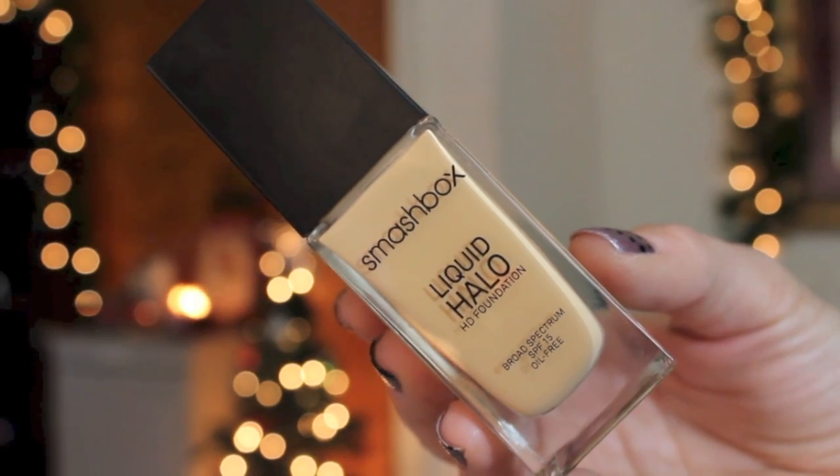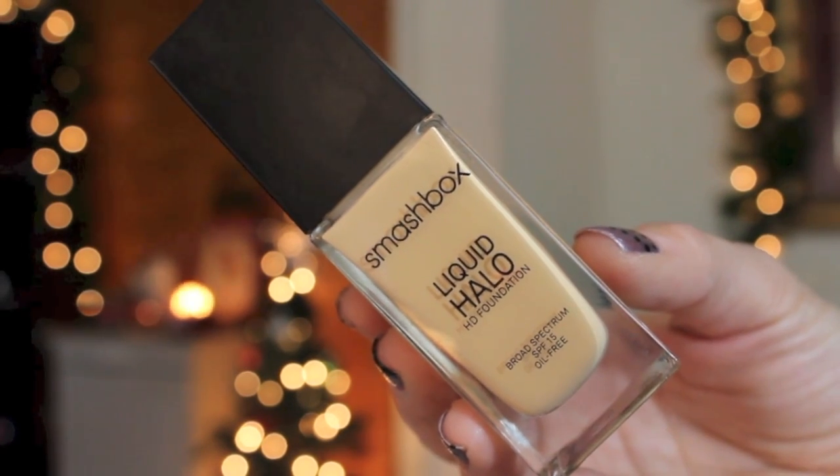The first thing I have is a foundation — this is the Smashbox Liquid Halo. I got this over the summer and I remember being so excited about it. I tried it out and it gave me zero coverage, but it made me a greasy mess — and I'm dry. I tried a few layers of this, it still didn't work. The no coverage mixed with the greasiness totally turned me off. I keep pulling it out maybe once a month and give it a go, but it's just not going to work. Not a fan.